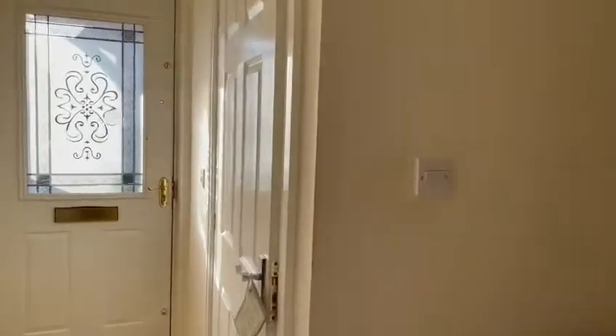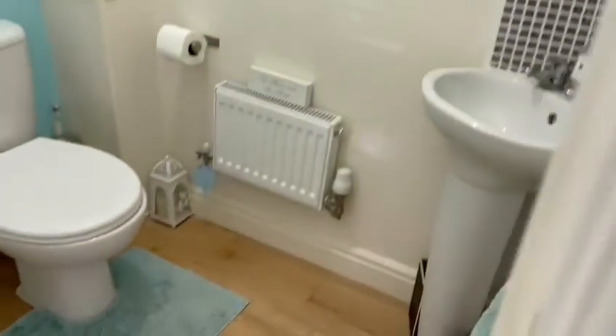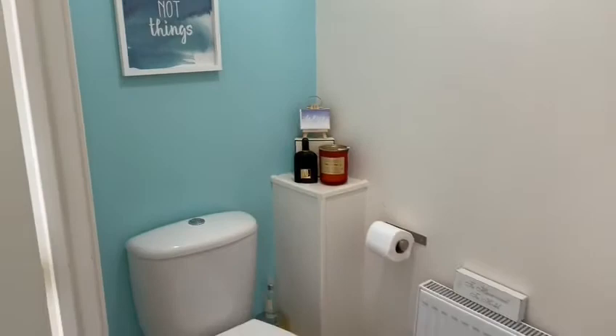Looking into the hallway and into the downstairs WC. As you can see, beautifully decorated. This room is so handy for when you're entertaining — you have a downstairs toilet to use.